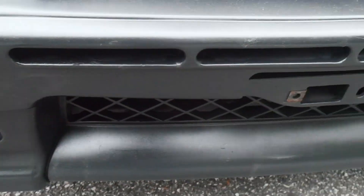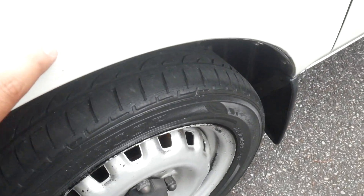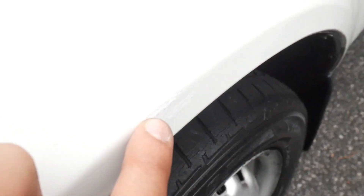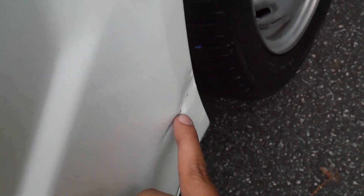You do have a few scratches — nothing major though on the front bumper. You've also got a little chip right here; I don't know if you can see it. On the passenger side you've got a dent right here, nothing too major but a little dent. And a little bit of surface rust right there also.